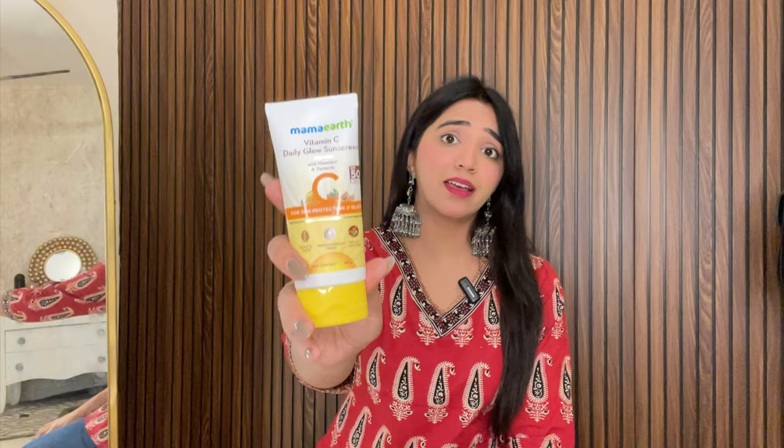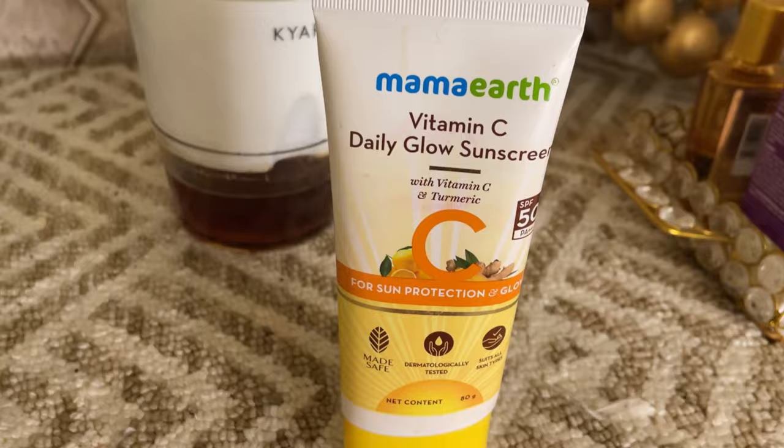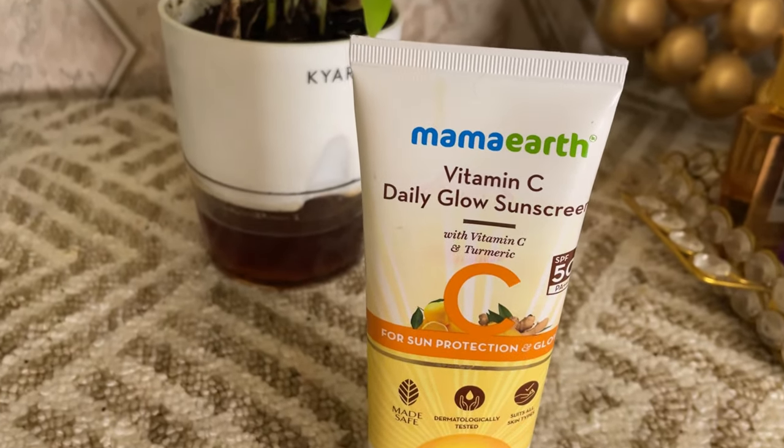Now before we move to the next kurti, I would like to share with you one very important summer essential. Like, we are talking about summer kurtis, so there is another summer essential I want to share — which is this sunscreen. I love this sunscreen. This is the Mammoth Vitamin C Daily Glowing Sunscreen.